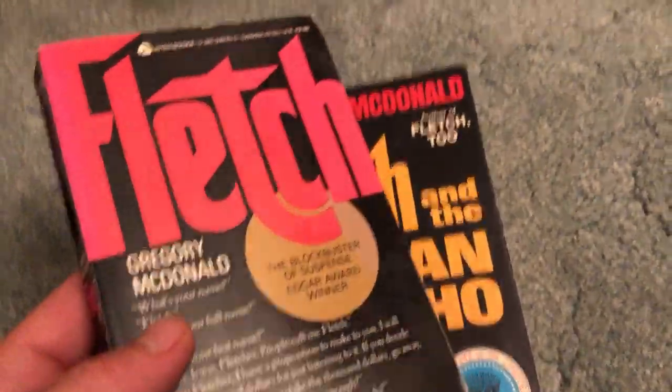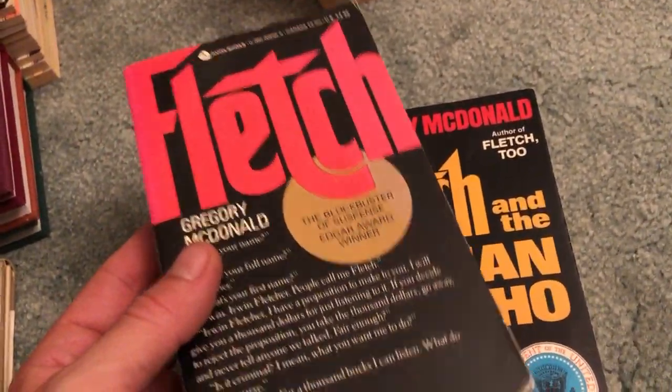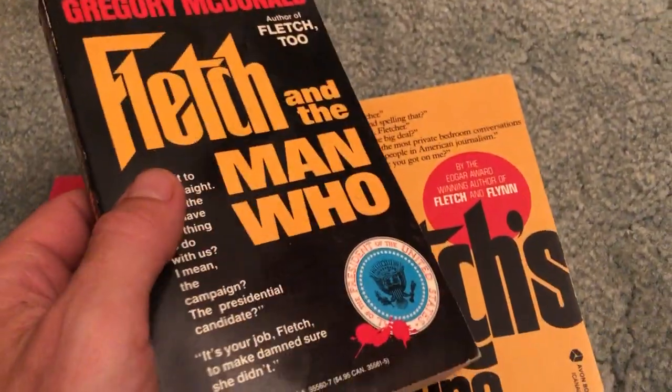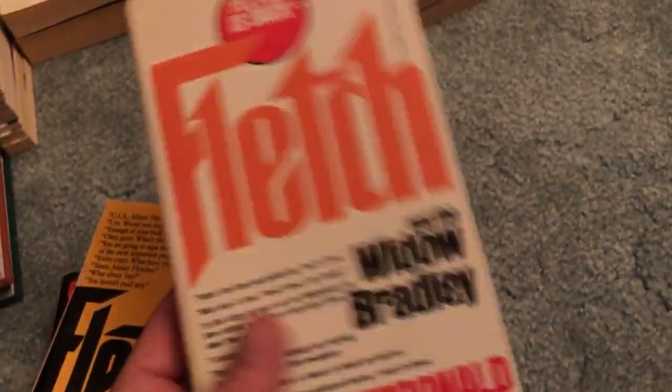Of course the first one, Fletch. They brought back Fletch just a couple years ago — it was okay, but I like the one with Chevy Chase from back in the 80s. Fletch and the Man Who, Fletch's Fortune — good condition. Fletch and the Widow Bradley — I've read that one, it's good. Fun finds, good finds, especially for me. I've already got all the Gregory McDonald books collected, so I just keep the ones in better condition.